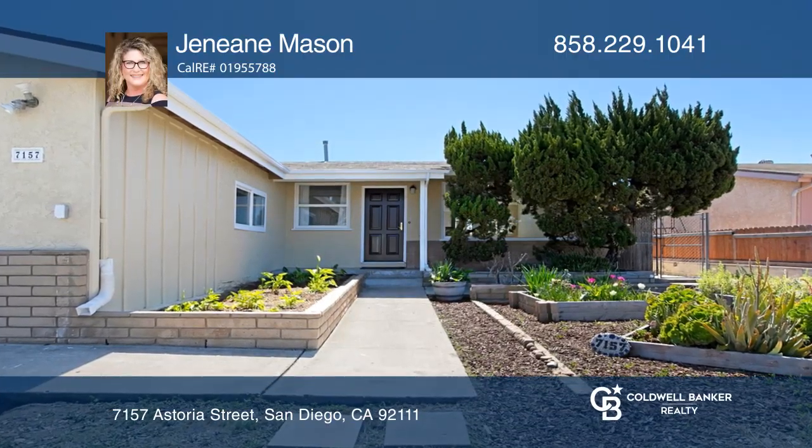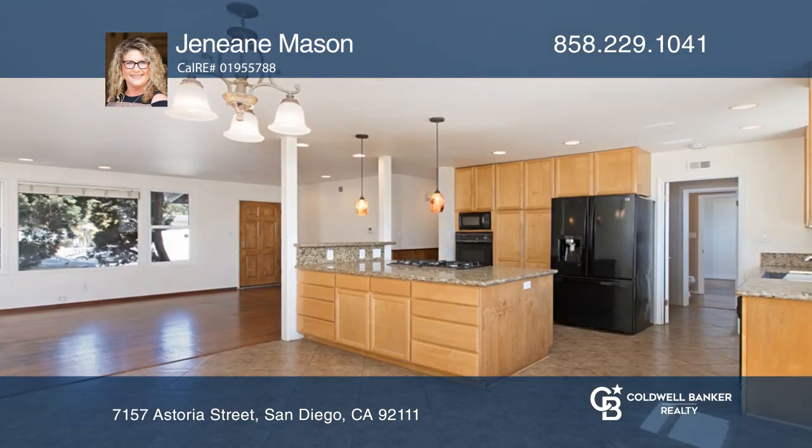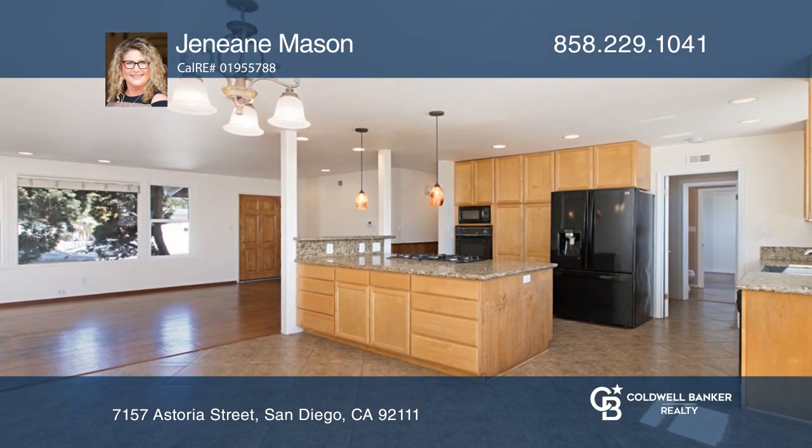Welcome home to this updated three-bedroom, two-bath home. Enjoy gatherings in your spacious open kitchen, dining, and living room areas with convenient access to the backyard patio.